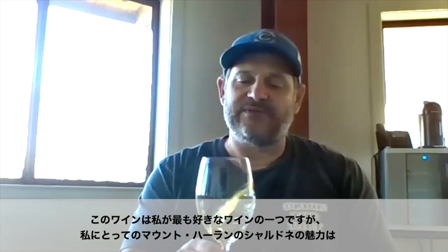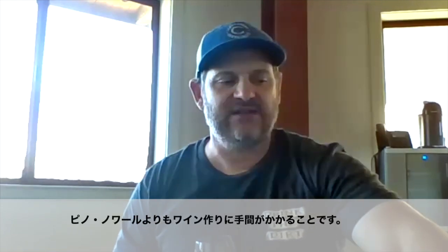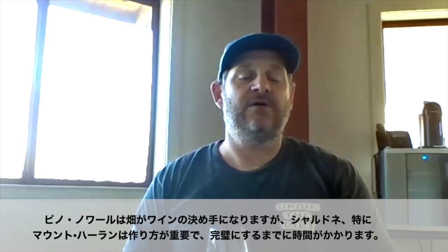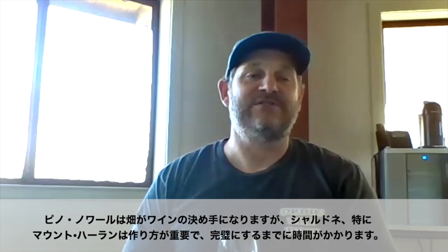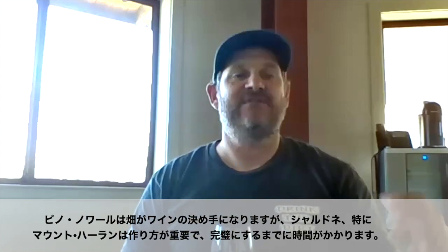What I like about the Mount Harlan Chardonnay is it's one of my favorites because it takes a little bit more winemaking than, say, Pinot. Pinot really kind of does its own thing — it's all made from the vineyard. Mount Harlan Chardonnay takes time to perfect.